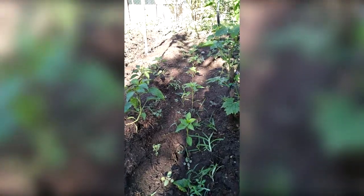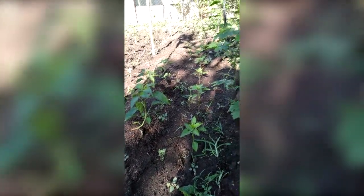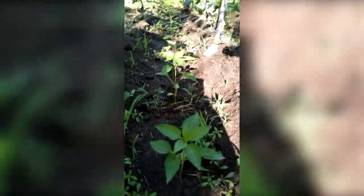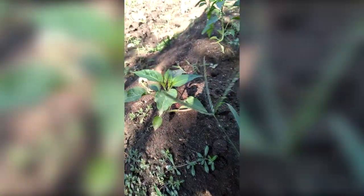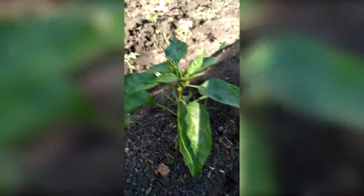Another line of bell peppers - don't they look so cute? They're growing so big. Soon they're going to make so many babies. These are my tomatoes - let's move on to the tomatoes.